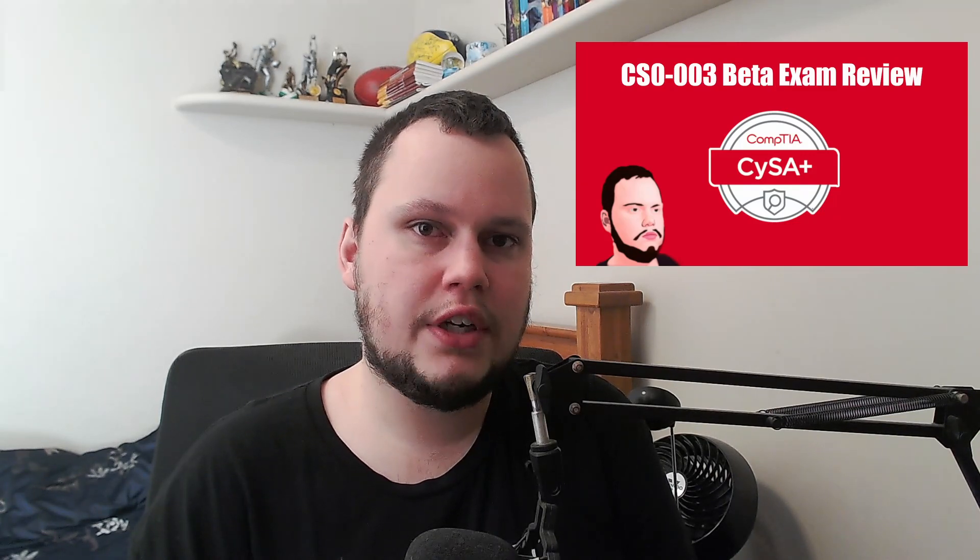If you haven't done so already, check the two videos I mentioned at the beginning of the video. The first gives information about what to expect between CySA Plus version CS0-002 and the new CS0-003. The second gives my approach to how I study for certification exams and why I do so. I hope I've helped you figure out how to study for the CompTIA CySA Plus exam. If I did help, please give a like and subscribe. And lastly, good luck on your exam.